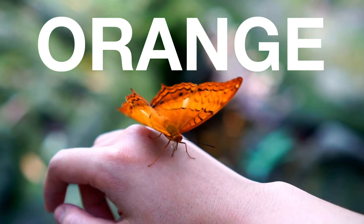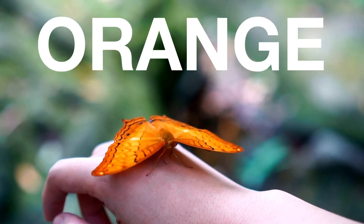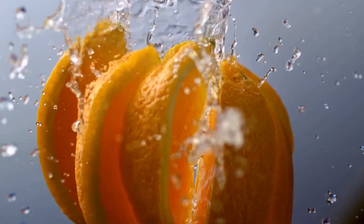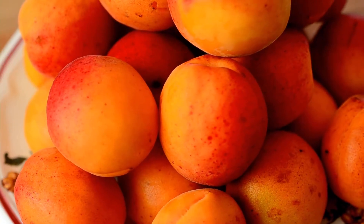How about orange fruits and vegetables? Do you know any? There are oranges, cantaloupe, and peaches.